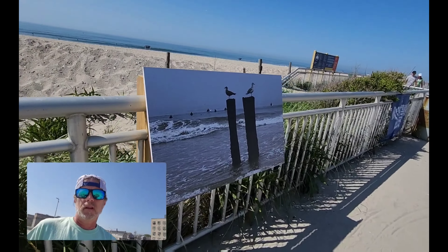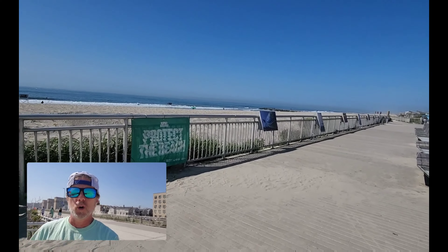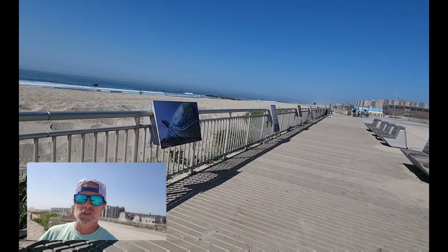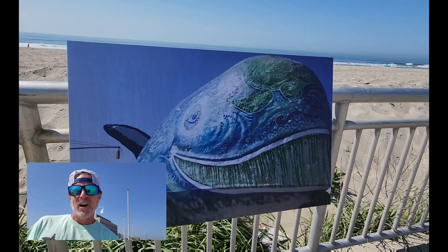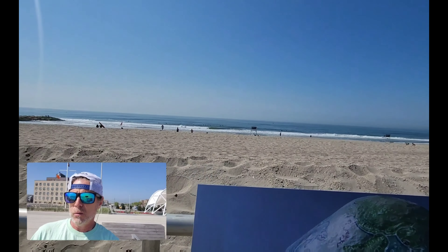Here we have some wildlife — Atlantic gulls with surfers in the background, sitting on some pilings. A lot of residents participate in the contest, which starts sometime in April. They pick some finalists, and these are the finalists displayed right here overlooking the boardwalk.